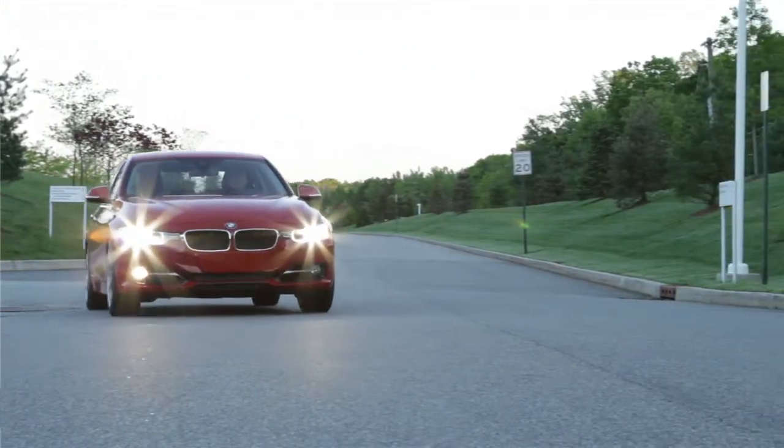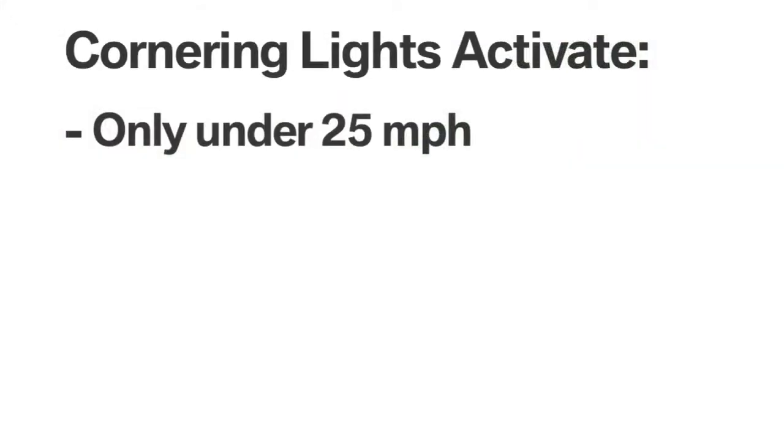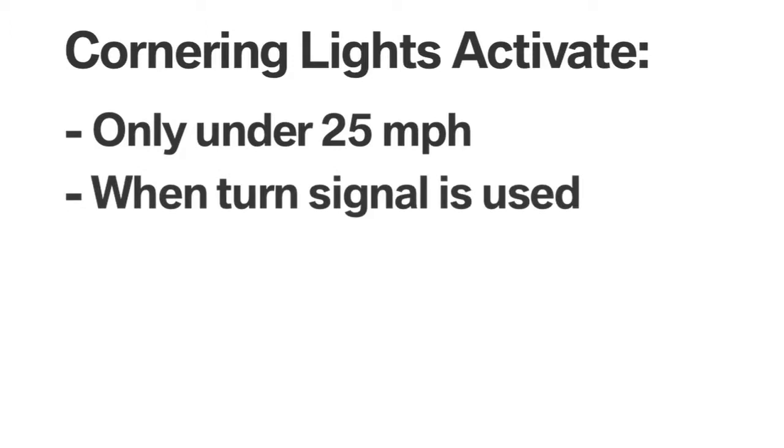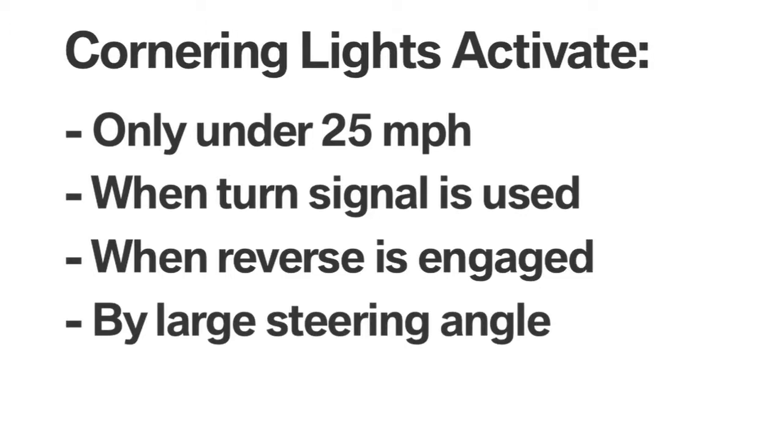Cornering lights are also useful when making U-turns and traveling along extremely winding roads. They are active at speeds below 25 miles per hour, and are activated when a turn signal is used, when reverse is engaged, or by a large steering angle.